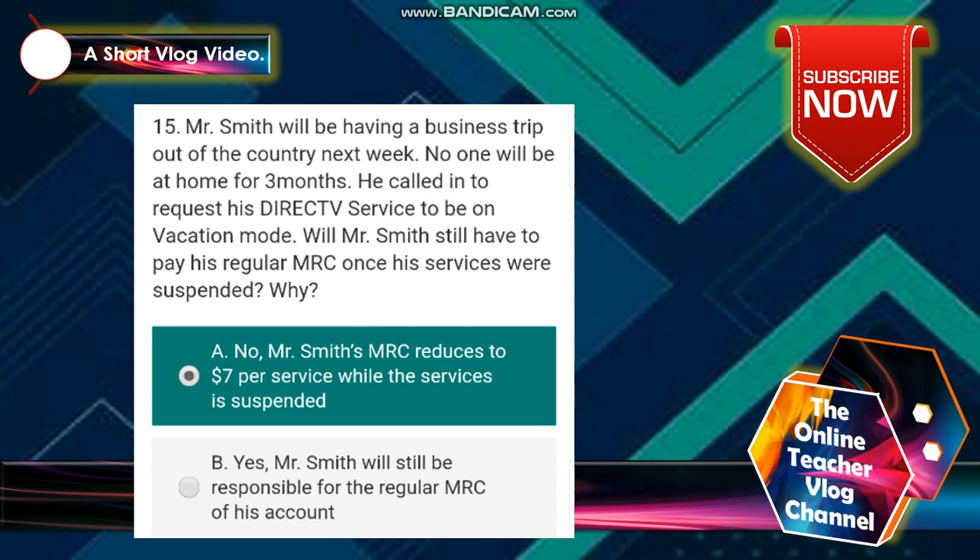Number 15: Mr. Smith will be having a business trip out of the country next week. No one will be at home for three months. He called in to request his DirecTV service to be put on vacation mode. Will Mr. Smith still have to pay his regular MRC once his services are suspended? The answer is no — Mr. Smith's MRC reduces to $7 per service while the service is suspended.